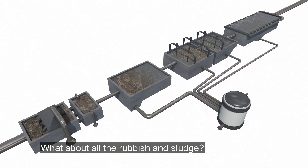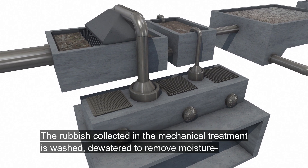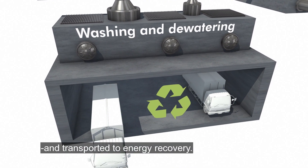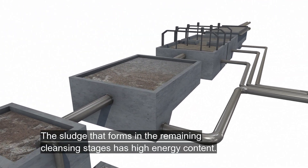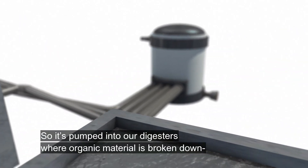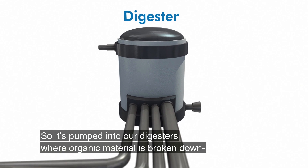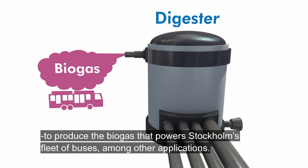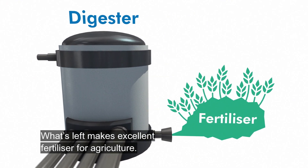What about all the rubbish and sludge? The rubbish collected in the mechanical treatment is washed, dewatered to remove moisture, and transported to energy recovery. The sludge that forms in the remaining cleansing stages has high energy content, so it's pumped into our digesters, where organic material is broken down to produce the biogas that powers Stockholm's fleet of buses, among other applications. What's left makes excellent fertiliser for agriculture.